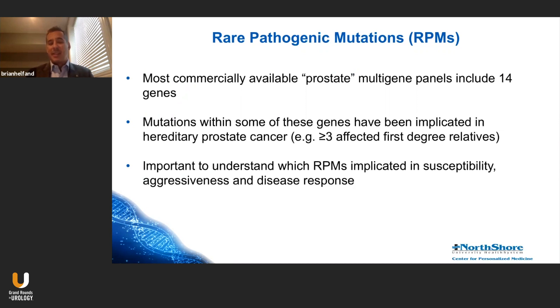Most of these genes have been implicated somewhat in hereditary prostate cancer, although even that's variable, and others have been associated with aggressive disease. It's important to understand when you get a panel of rare pathogenic mutation assessment — a panel of genes for prostate cancer — we have to understand their utility in determining a patient's susceptibility, aggressiveness, and disease response.